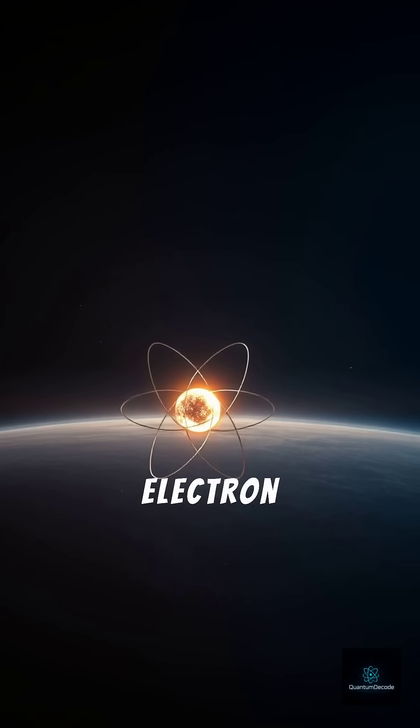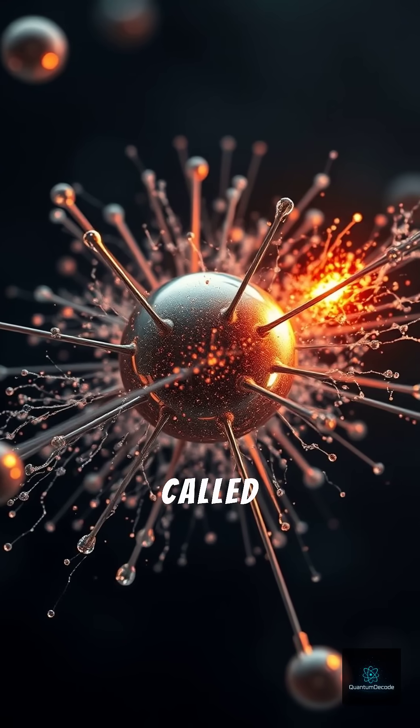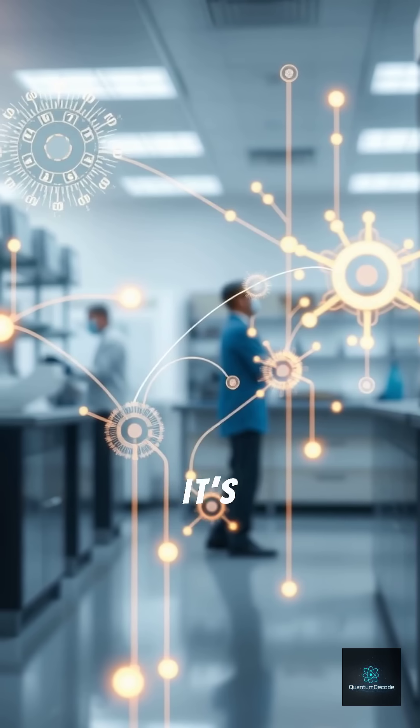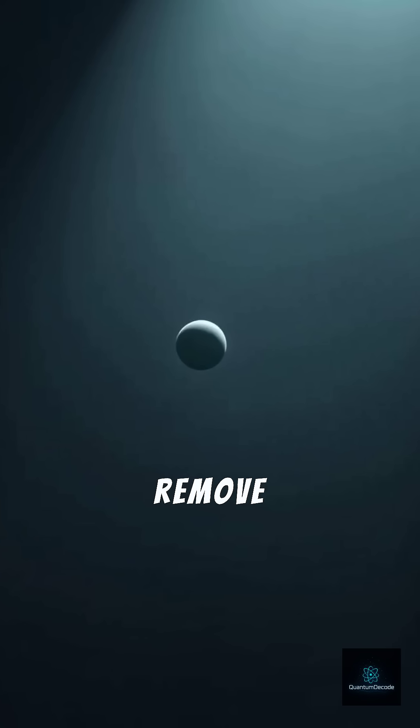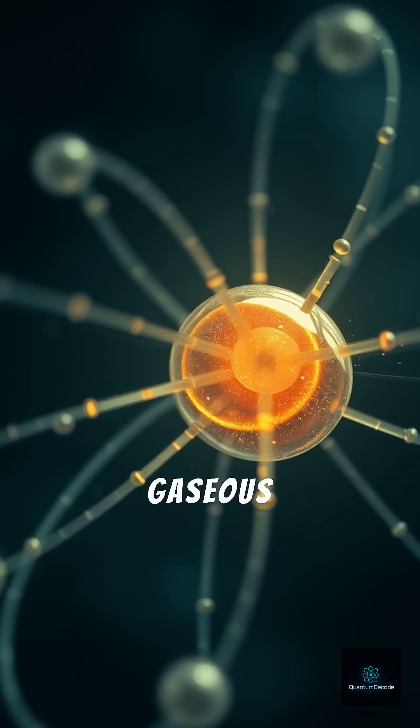Ever wondered how hard it is to snatch an electron from an atom? That's called ionization energy, and it's super important. Ionization energy is the amount of energy needed to remove an electron from an atom in its gaseous state.